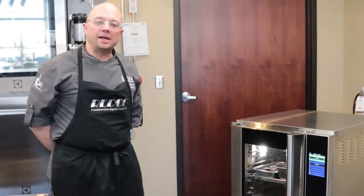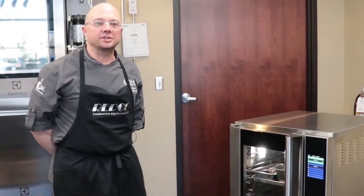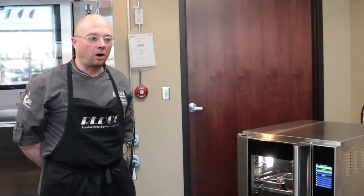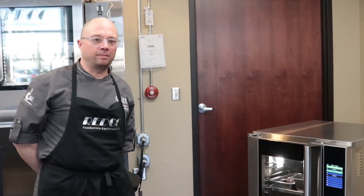If you want more information or you'd like to try this product out in your kitchen, give myself or one of the representatives here at Redco a call and we'll be more than happy to work with you. Again, another great product from Moffitt.